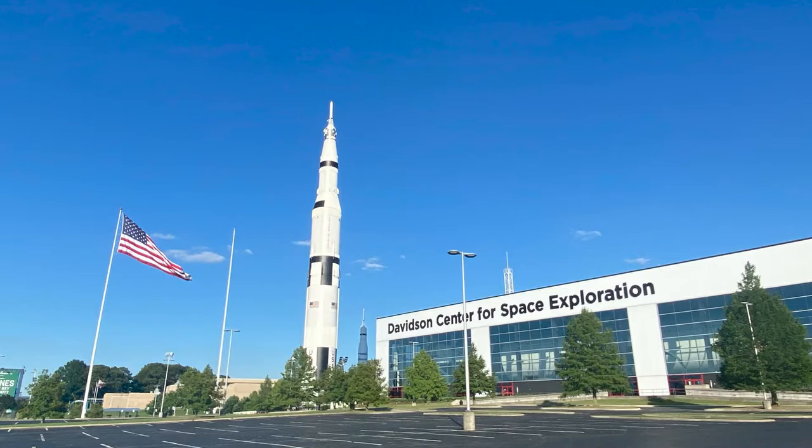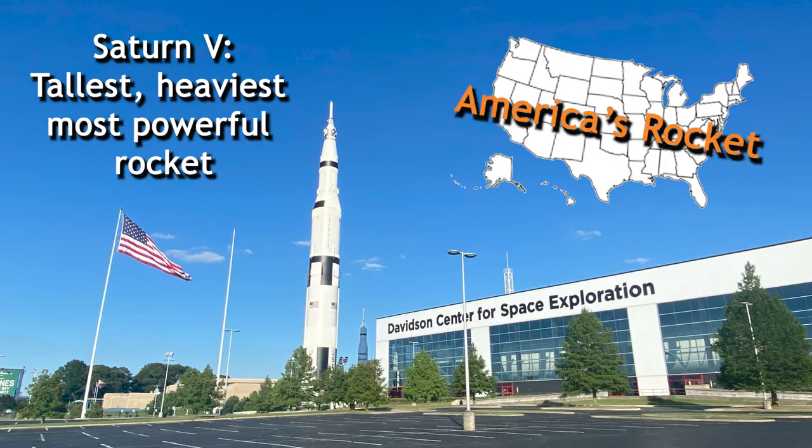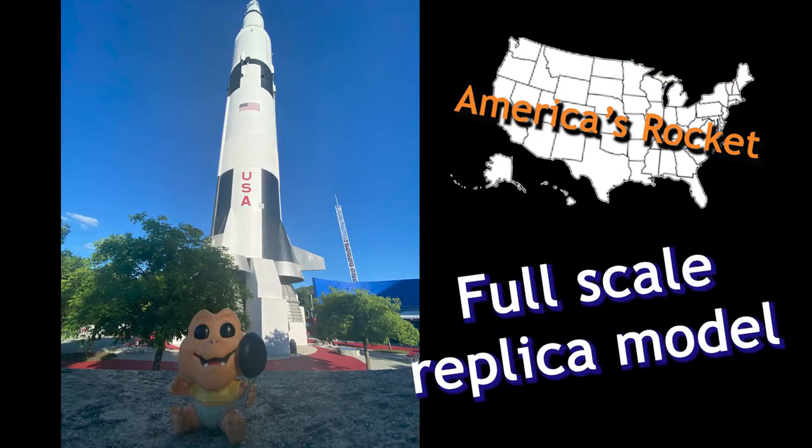From miles away, you can see the Saturn V model rocket, which is the tallest, heaviest, most powerful rocket ever built, and it was built in pieces all over the United States, which I'm going to show you today.